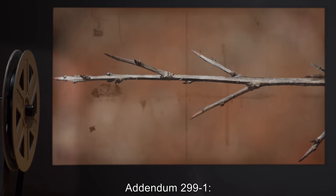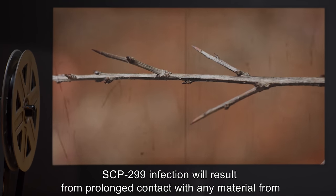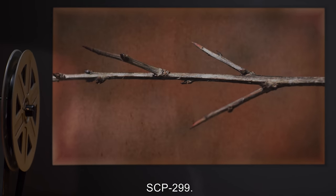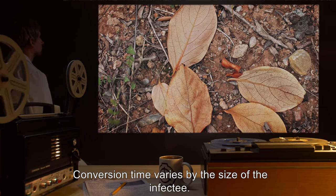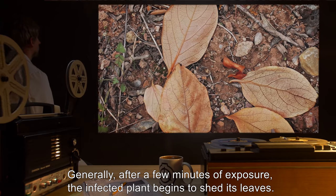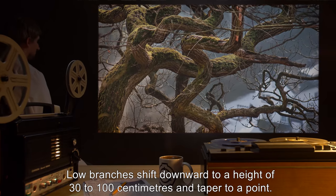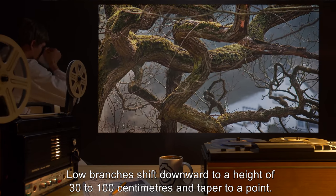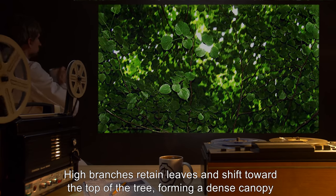Addendum 299-1: SCP-299 infection will result from prolonged contact with any material from SCP-299. Conversion time varies by the size of the infectee. Generally, after a few minutes of exposure, the infected plant begins to shed its leaves. Low branches shift downward to a height of 30 to 100 centimeters and taper to a point.